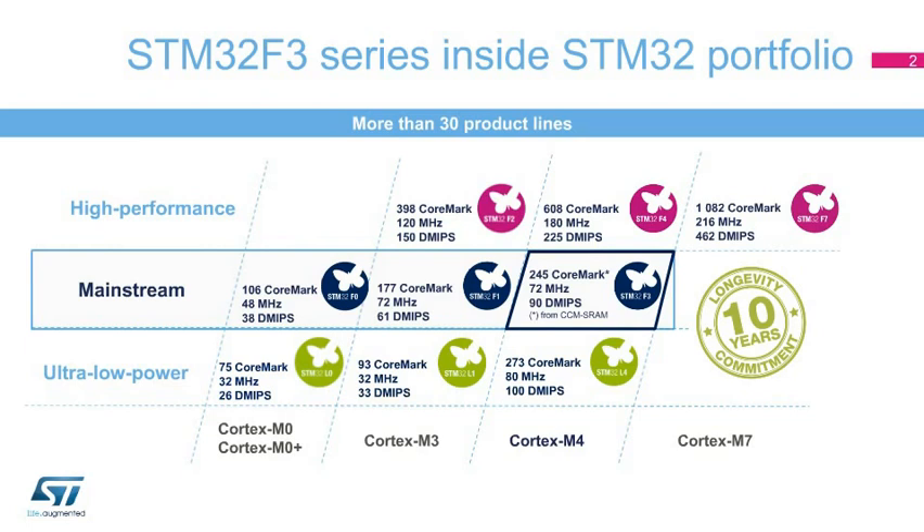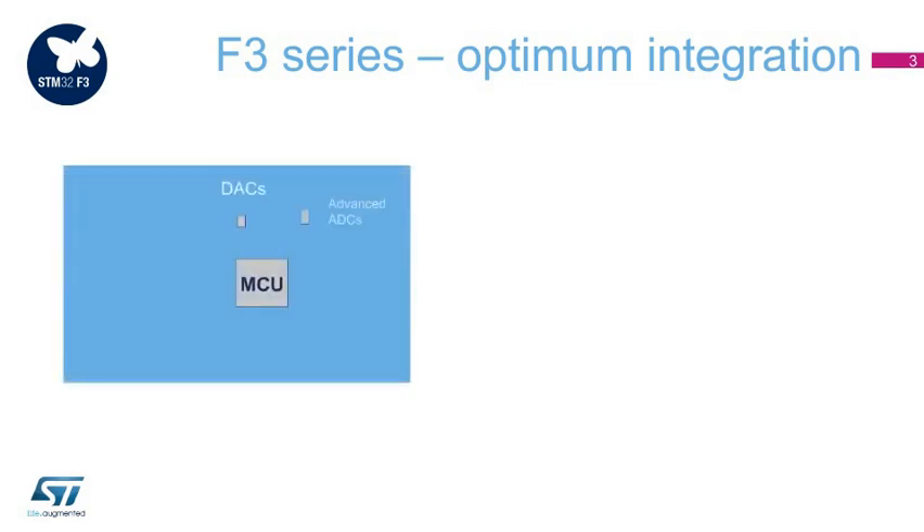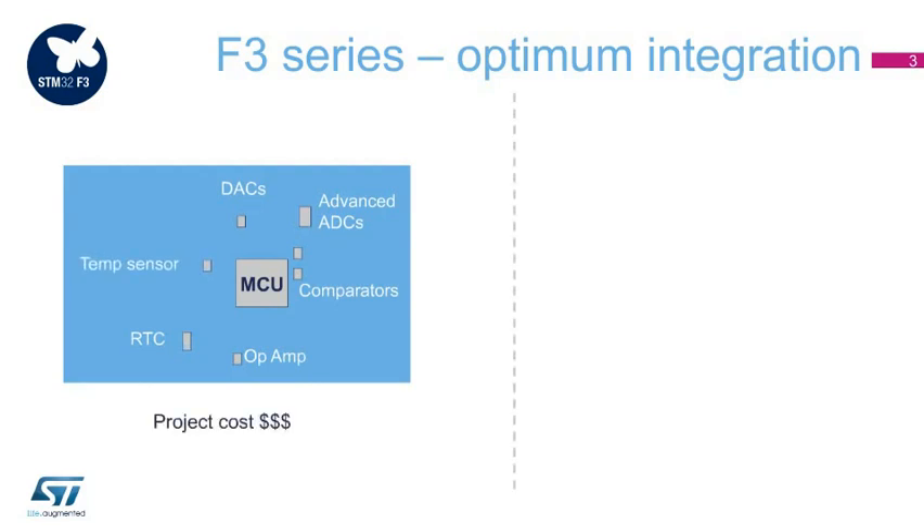A high degree of compatibility with STM32F3, F1, and F0 series guarantees outstanding efficiency when designing derivatives of applications at different performance levels. A key strategy of development for the STM32F3 series is to provide a system-on-chip solution for applications that are more and more complex and where MCUs use a companion chip more and more.